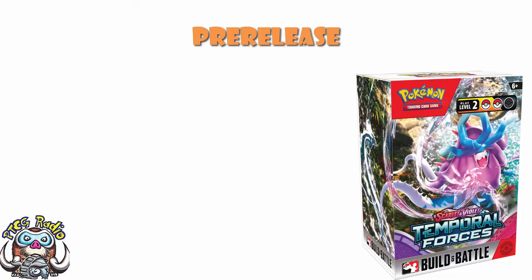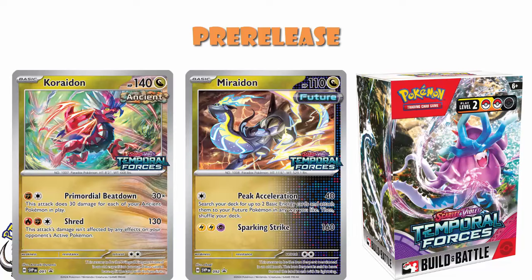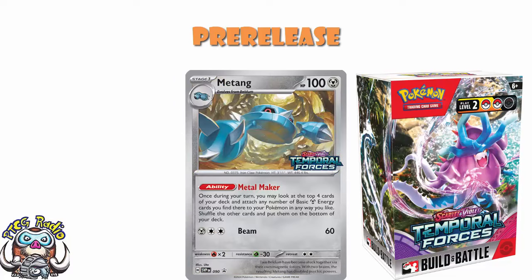The two best pre-release promos are very much Miraidon and Koraidon. We've got the Miraidon that accelerates energy while doing damage, which is ridiculously good. And the Koraidon that does 30 damage for each of your Ancient Pokémon in play for two energy, which is ridiculously good. They are by far the two best. We've also got the Metang, which accelerates Metal energy and is pretty good — if you find a good partner for it, it will be awesome.